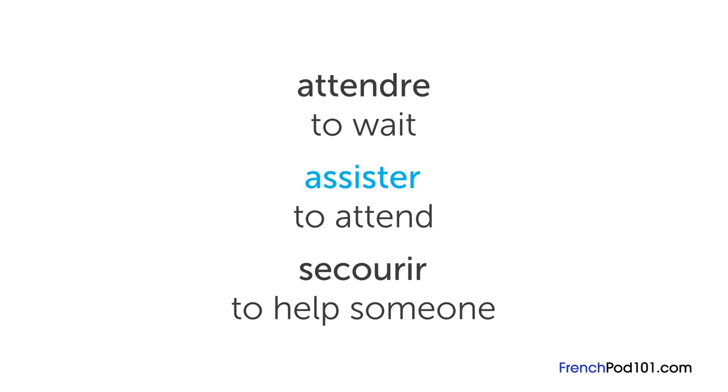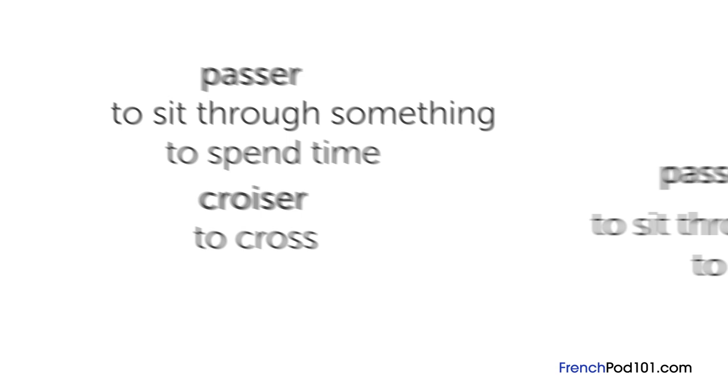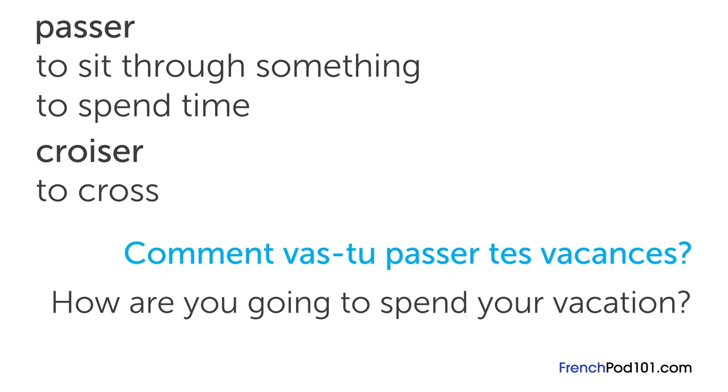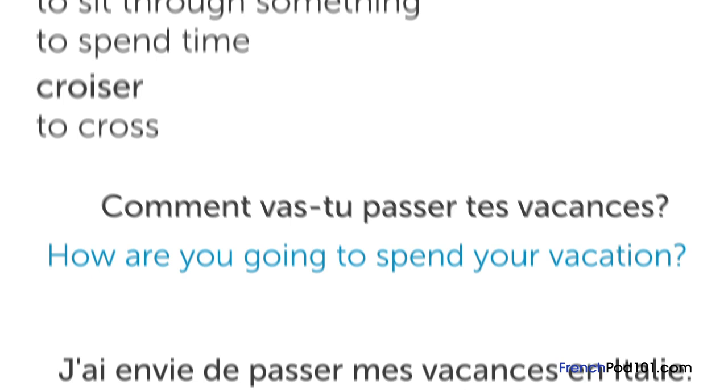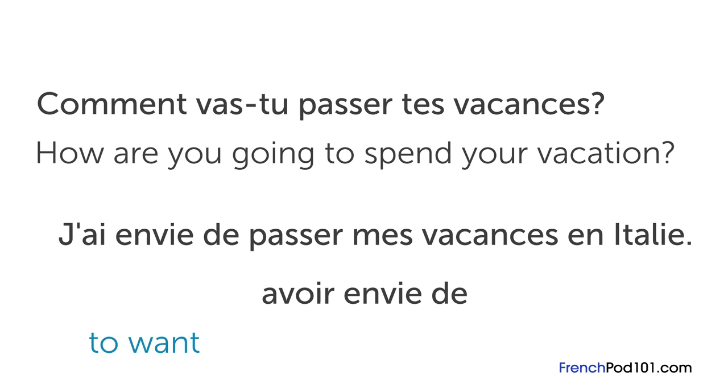Another commonly confused verb is passer. Passer doesn't mean to pass by, which would be croiser, to cross. Passer means to sit for something or to spend time. For example, passer un examen means to sit for an exam, not to pass an exam. Another common phrase is comment vas-tu passer tes vacances, meaning how are you going to spend your vacation. If you respond j'ai envie de passer mes vacances en Italie, it has nothing to do with being envious of Italy. Avoir envie de means to want something or to feel like doing something — so this sentence means I want to spend my vacation in Italy.